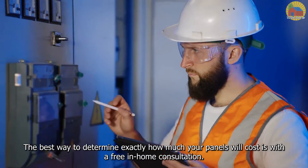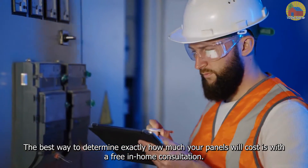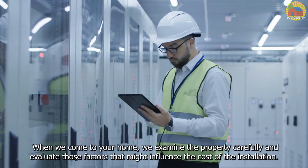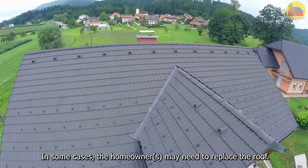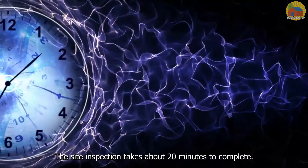The best way to determine exactly how much your panels will cost is with a free in-home consultation. When we come to your home, we examine the property carefully and evaluate those factors that might influence the cost of the installation. We determine which faces of the roof get the most sunlight and identify any obstructions that block the sun. In some cases, the homeowner may need to replace the roof. The site inspection takes about 20 minutes to complete.